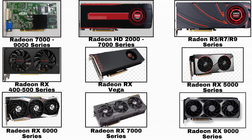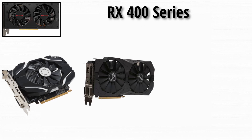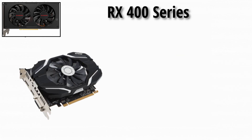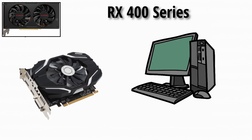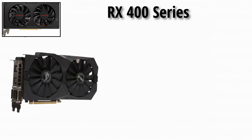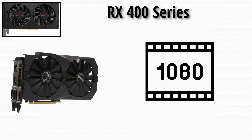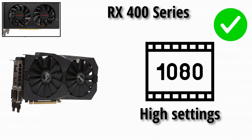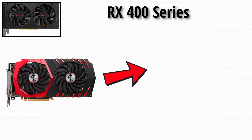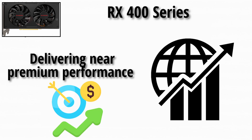Next up, we got the 400 and 500 series era — RX 460, 470, 480. The RX 460 was designed for eSports and budget builds, offering decent performance with low power consumption. The RX 470 brought much better performance for mainstream gamers, making 1080p at high settings very feasible. The RX 480 was a standout, delivering near-premium performance at mainstream pricing, which shook up the market.